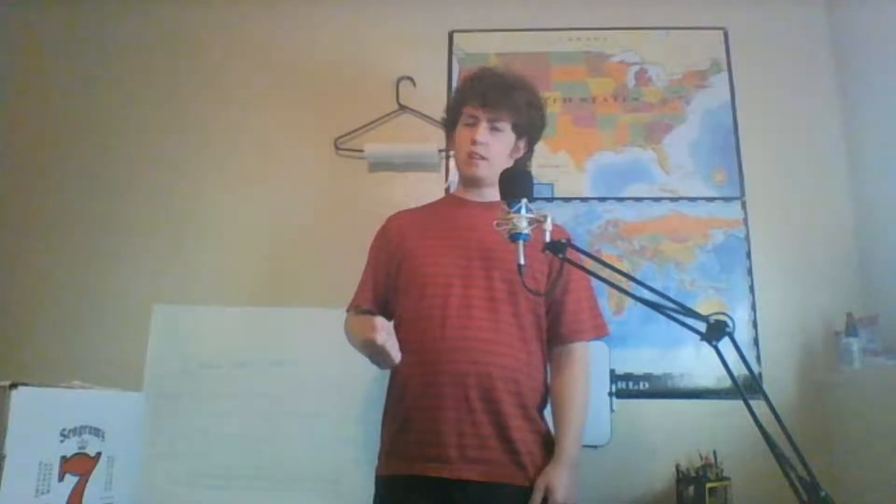Hey everybody, what's up? My name is Daniel, this is The World Explained, and today we're going to be talking about an extremely interesting element, at least I think. It's called technetium — it's pronounced technetium, apparently. It actually comes from the Greek word 'technitos,' which means artificial, and that tells you a little bit about this element.